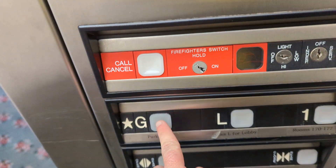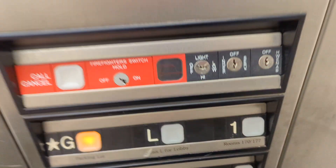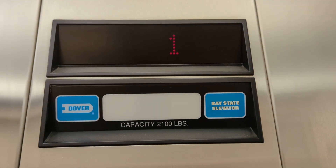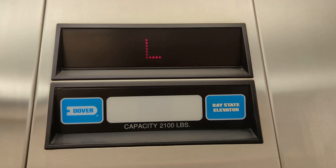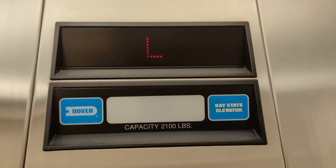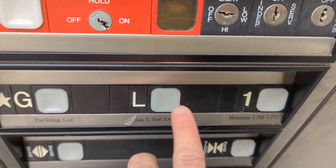It's around the first floor. Let's go to G. The floors are labeled. You have your indicator. This elevator is technically a Dover Bay State Elevator and this one's hydraulic. This elevator has a front and rear opening on it.